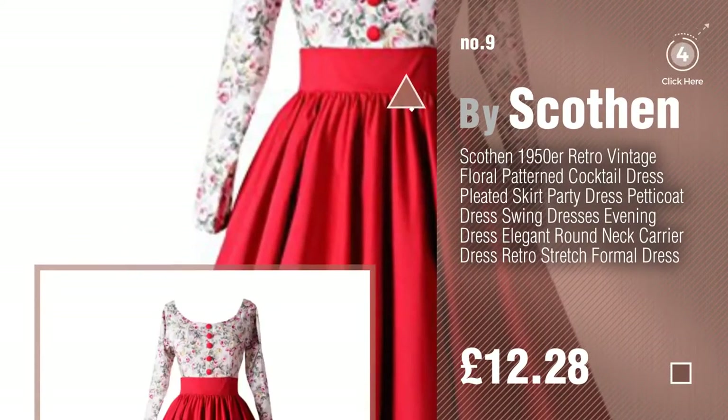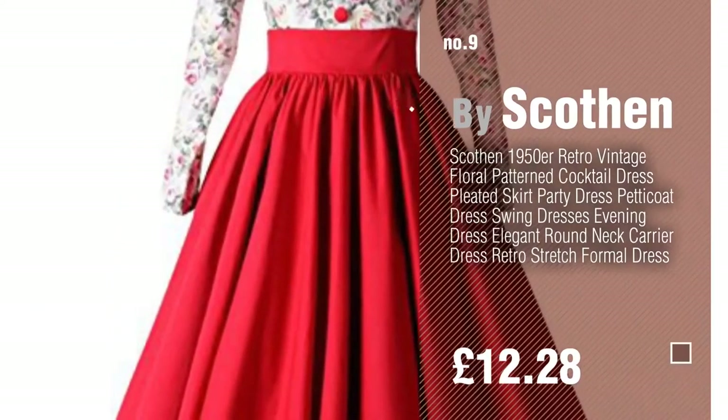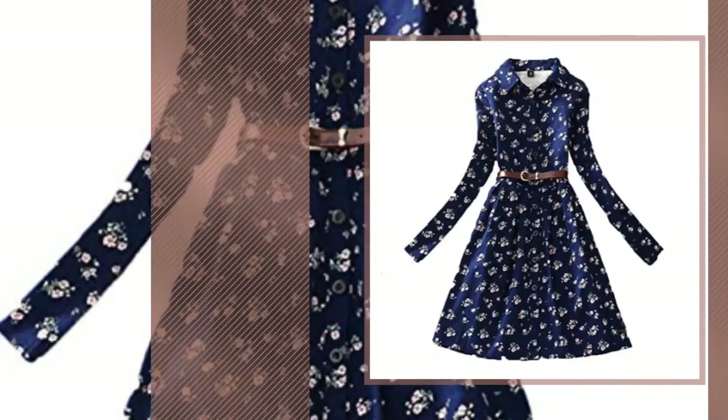Discover more carrier dresses, ideas and items to explore. Click the circle in the corner. Number 10.